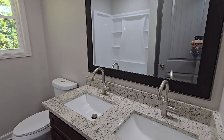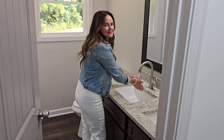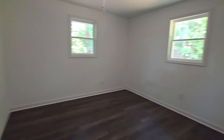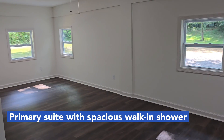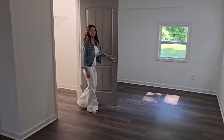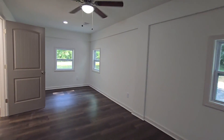This home's split bedroom layout offers two additional bedrooms upstairs along with a hall bath complete with dual vanities. The primary suite is complete with a brand new bath featuring dual vanities, a large walk-in shower, and a generously sized walk-in closet.